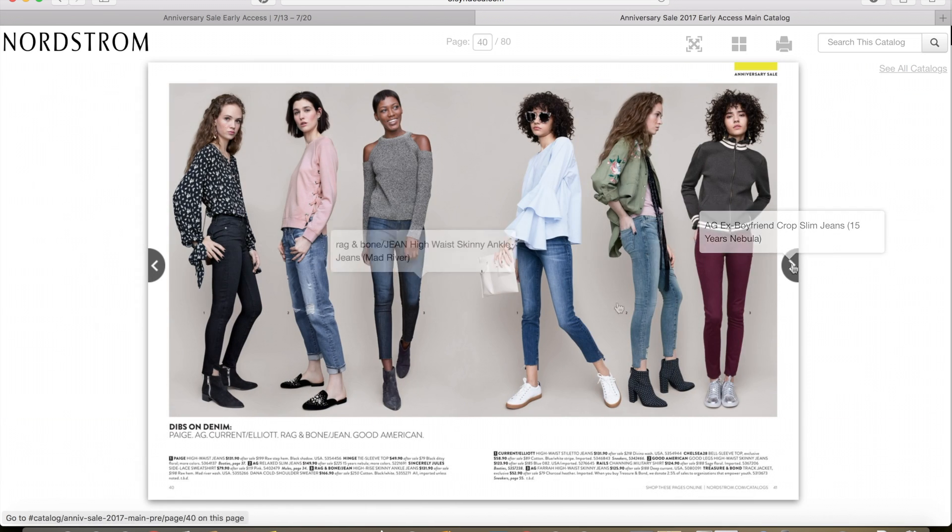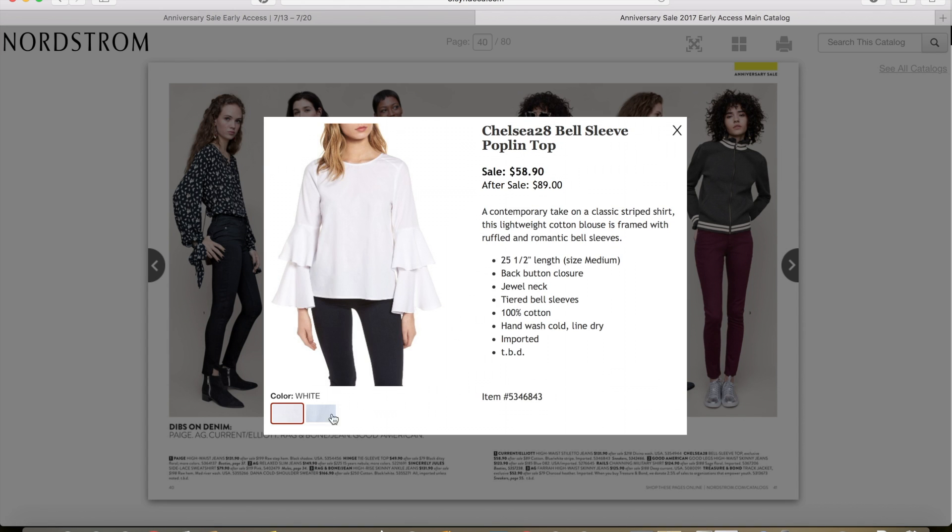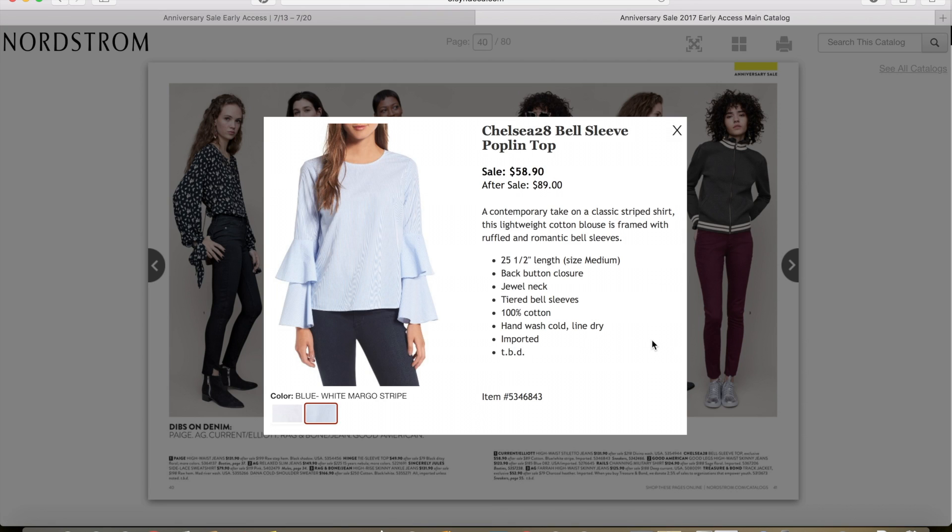On the next page, I am liking the Chelsea 28 Bell Sleeve Poplin Top. It comes in white and in a blue and white stripe — I really like the blue and white stripe one. A friend of mine has a top very similar to this, so maybe I'll get it too. The sale price is $58.90 and after the sale it will be $89. This will be really pretty with a lot of things, especially with jeans.